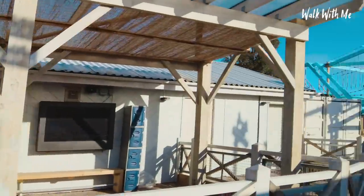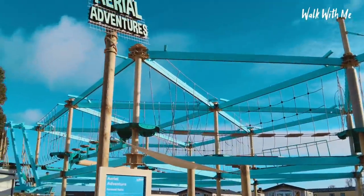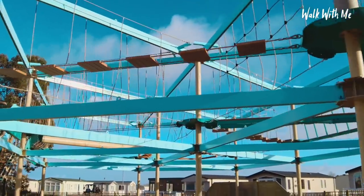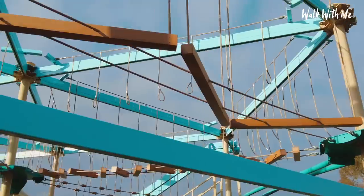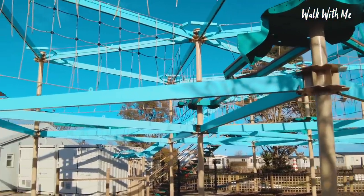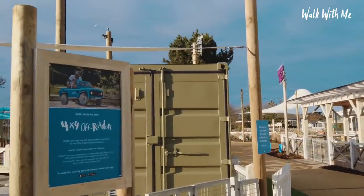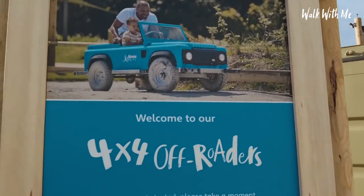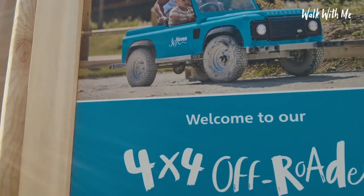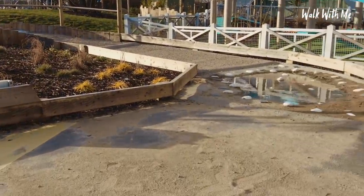I think you can hire segways from here. And this is the high wire for adults, which is slightly higher and looks pretty good. Now this is something I definitely want to go on — little mini four-by-four off-roaders going around on a track. How cool is that going to be!